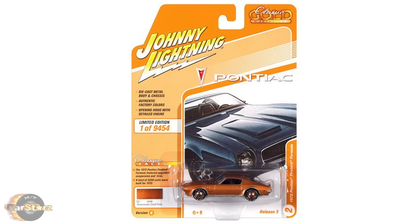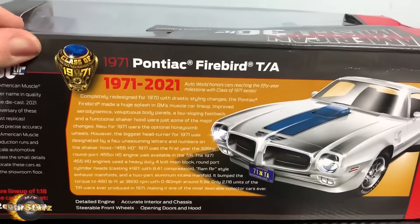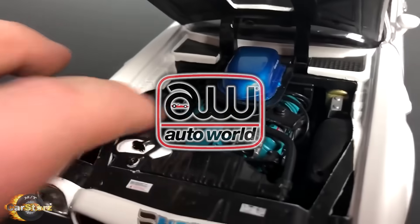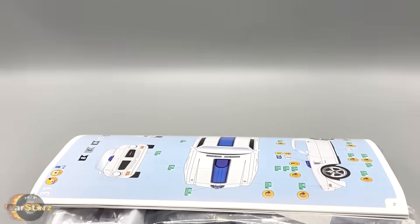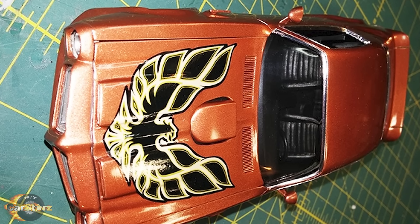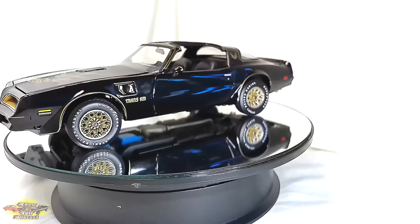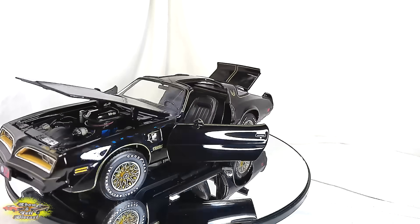Probably your best 1/64th scale option would be one of these 1972 Firebird Formula 400 models from Johnny Lightning's Gold Collection series, which can be had for around $15 on the current retail market. As for the best highest-detail second-generation die-cast Trans Am option available to date, you can get one of these excellent 1/18th scale models from Autoworld for around the $100 mark. If plastic model kits are more your thing, the best quality second-generation Firebird model kit would be this 1/24th scale 1970 Firebird model kit from Revell. Links to where you can get these models will be in the description below, along with a link to my die-cast car channel, Show and Tell Die-cast.